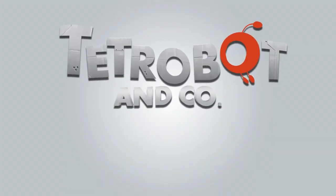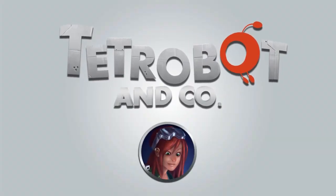Welcome to this short video presentation of Tetrobot & Co. I'm Maya. Here at Tetrobot, your bots receive only the best in robot care.